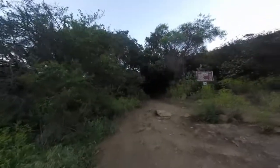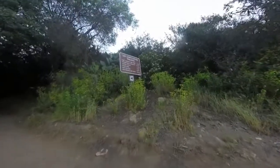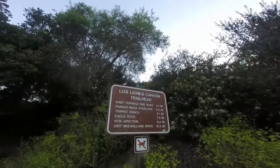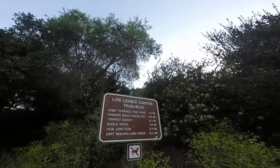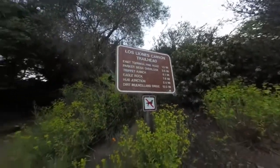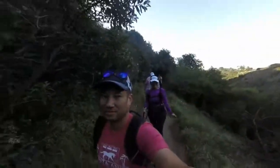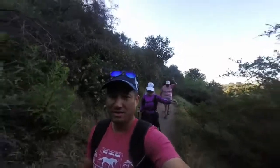This trail will take you all the way to the other side of the hill if you go far enough. We've been to Eagle Rock Junction and Mulholland. We're going today to Parker Mesa Overlook — 3.5 miles. You guys ready? Yeah, this trail is pretty.